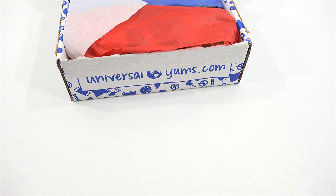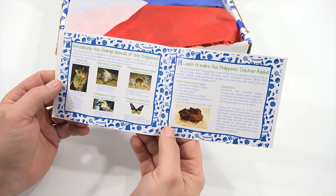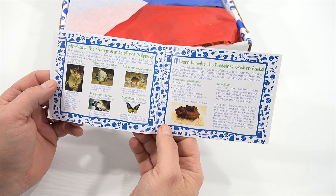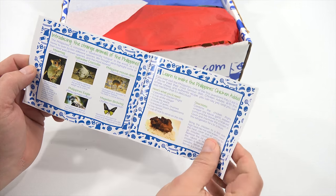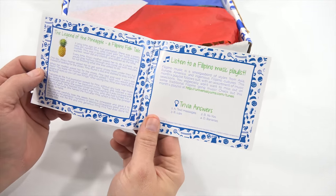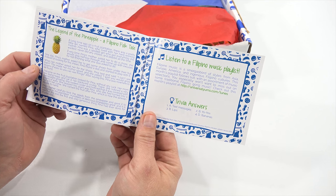I will show you one by one — the rest is what's in the box and it is jam-packed. Introducing strange animals of the Philippines. So not only do you get to eat snacks and treats from there, you get cool tidbits of information. Learn to make the Philippines chicken adobo — I like to cook. And The Legend of the Pineapple, plus listen to a Filipino music playlist.